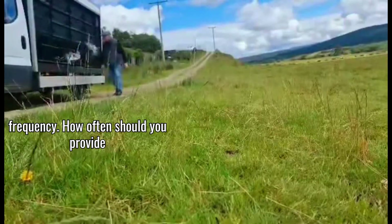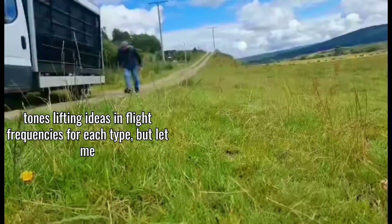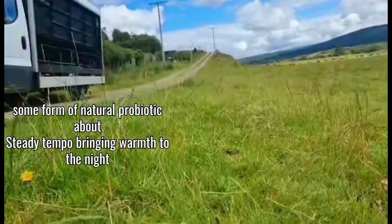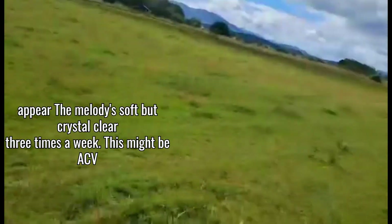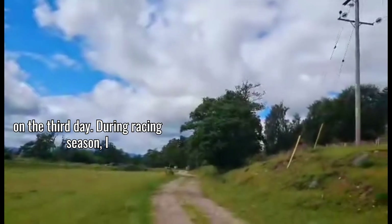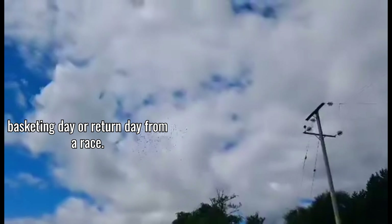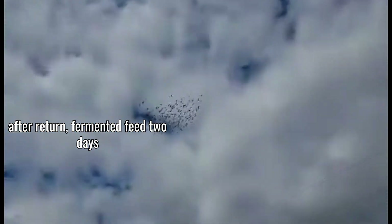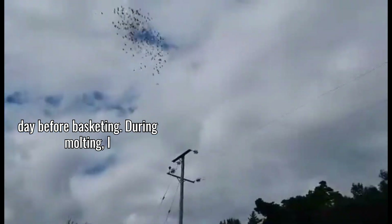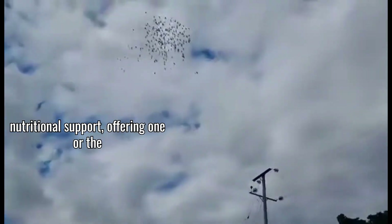Now let's talk about timing and frequency — how often should you provide these natural probiotics? During the off-season and breeding season, I provide some form of natural probiotic about three times a week: ACV water one day, fermented feed another day, and yogurt or kefir mixed into feed on the third day. During racing season, I increase this to about four times a week, being careful to never give probiotics on basketing day or return day. I typically provide ACV water the day after return, fermented feed two days after return, and a yogurt/garlic mix the day before basketing. During molting, I emphasize fermented feed and the fermented vegetable mix, offering one or the other almost daily.